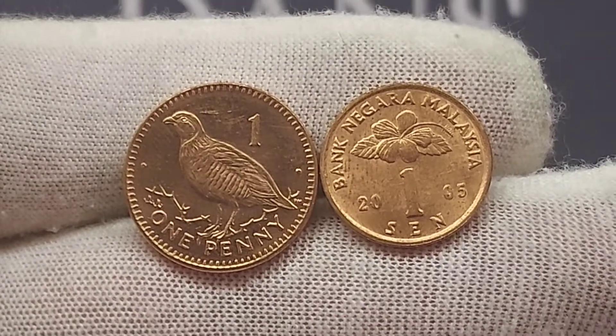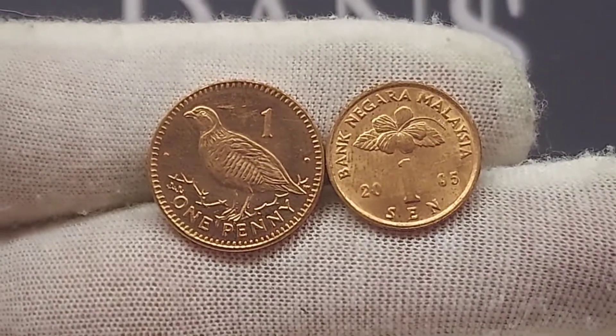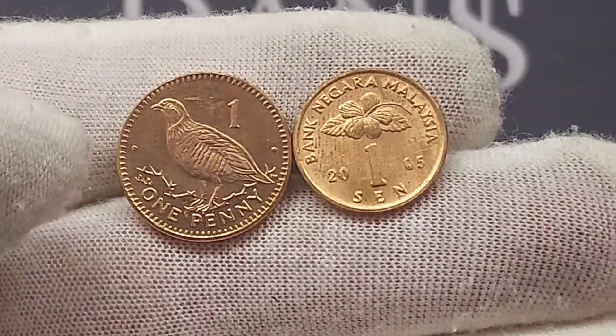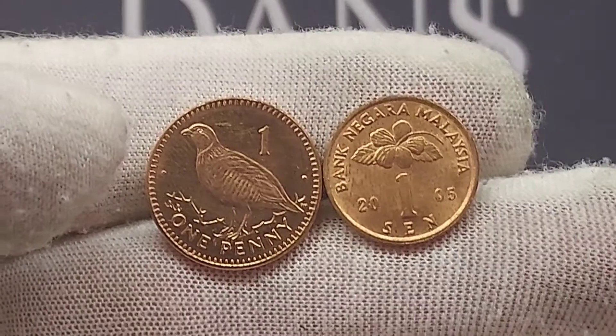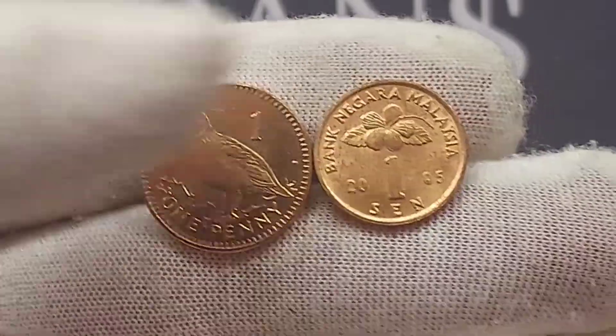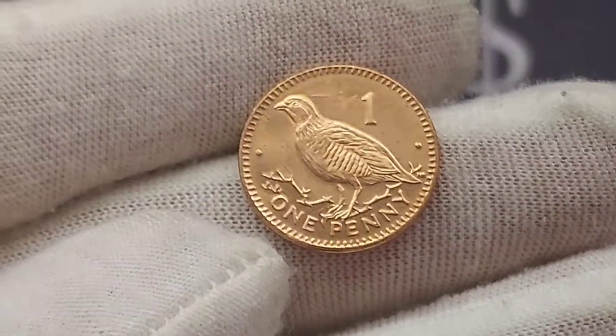Hi guys, Dan's Dollars here. We are back with Dan's Coin Review and Valuations. Two very interesting and stunning coins to look at today. We have got the Gibraltar One Penny Coin featuring the Barbary Partridge and we've also got the Malaysian 2005 One Sen Coin. We will indeed start with the One Penny Coin.